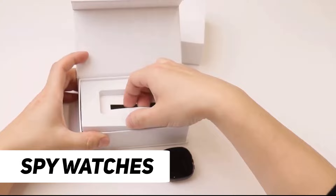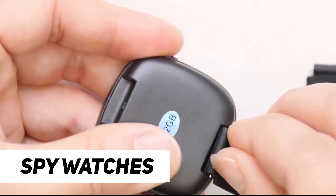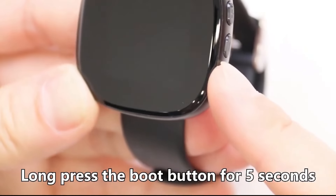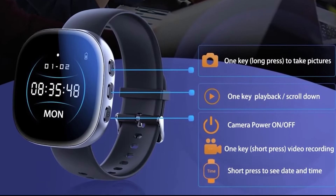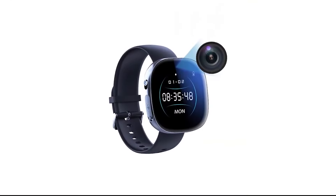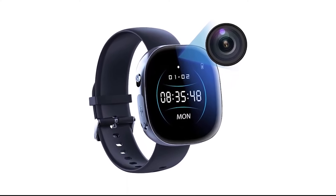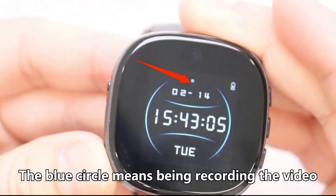Number 6: Spy Watches. Spy watches epitomize the integration of covert technology into everyday accessories, combining functionality with discrete surveillance capabilities. Disguised as ordinary wristwatches, these devices often conceal miniature cameras, microphones, and sometimes even video recording equipment. The primary purpose of spy watches is to capture audio and video footage inconspicuously, allowing users to document events or gather information without drawing attention. These watches are designed with a focus on aesthetics, resembling regular timepieces to avoid suspicion.